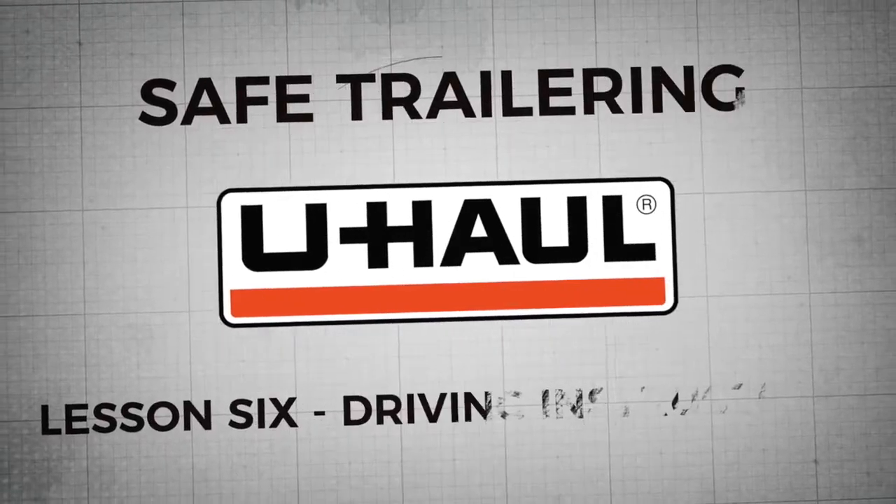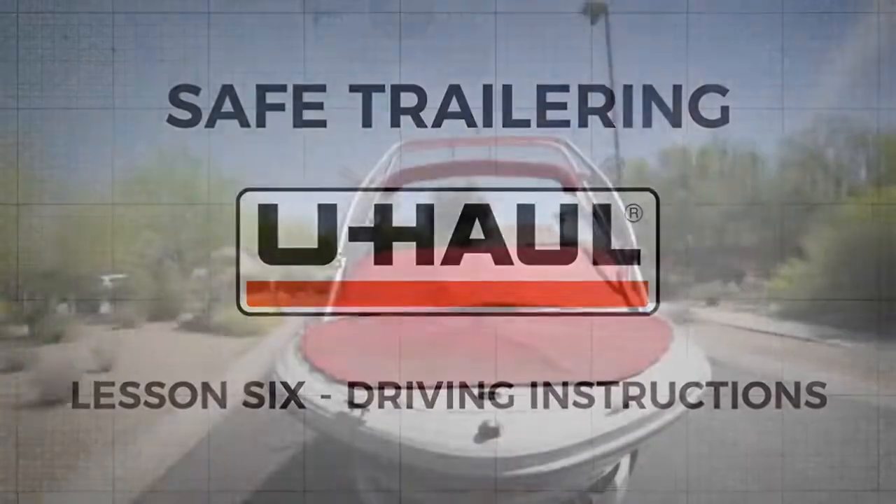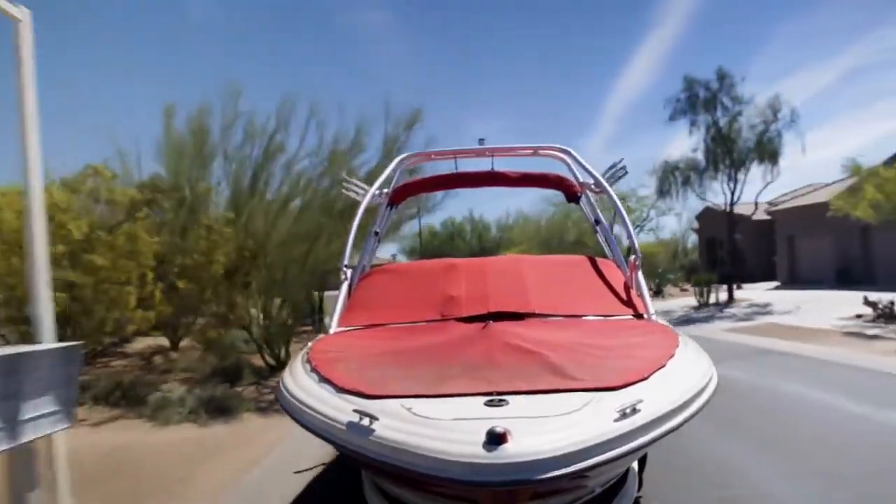Lesson 6: Driving Instructions. Now we are going to give you some general driving instructions while towing a trailer.